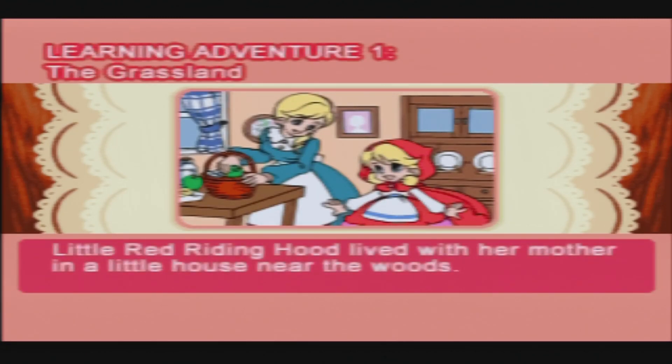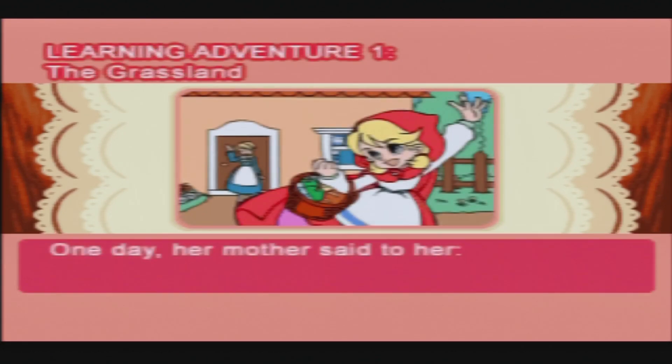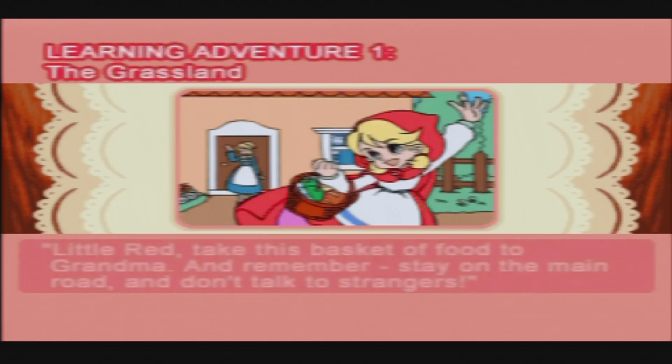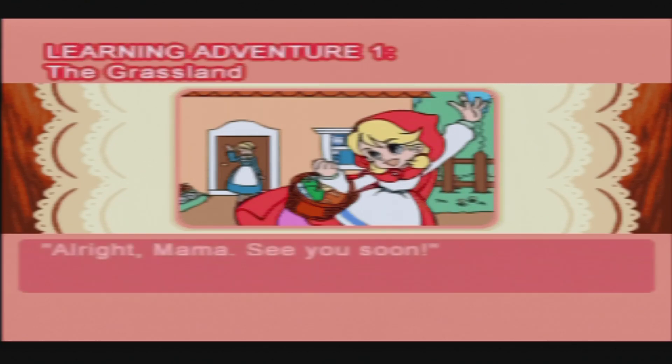Little Red Riding Hood lived with her mother in a little house near the woods. One day her mother said to her: 'Little Red, take this basket of food to Grandma, and remember — stay on the main road and don't talk to strangers.' 'All right Mama, see you soon!'